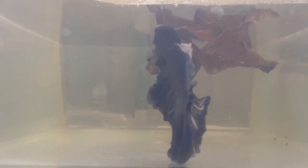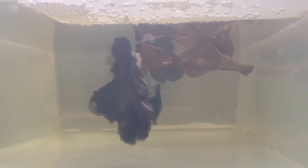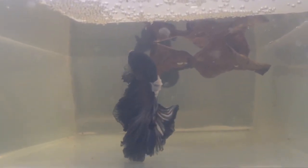First introduction. He has started a bubble nest, and she's come and checked it out. She's starting to stripe up.